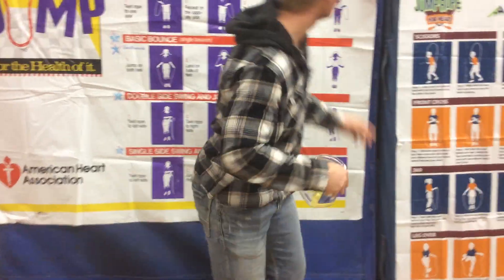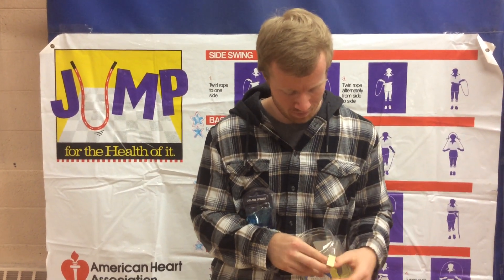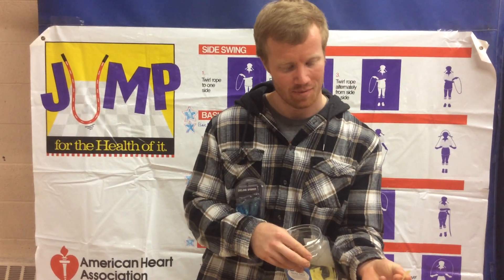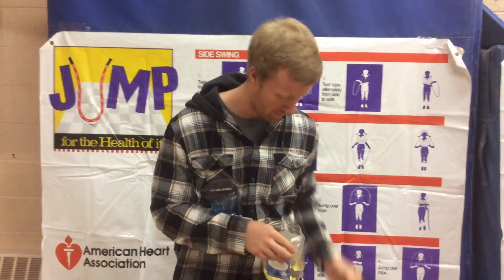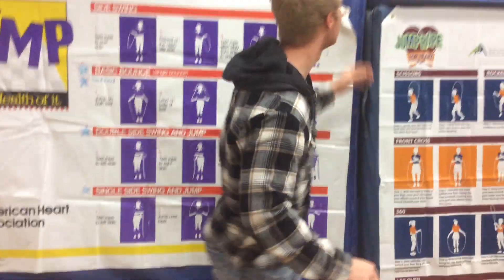All right, next up we have the cyclone spinner. Those are fun — just being honest there. Sam and I tested them; we think they're a blast. What do we got there, Sam? Alyssa, Mrs. Greshik's class. All right, Mrs. Greshik, here we go. Congratulations to Alyssa.